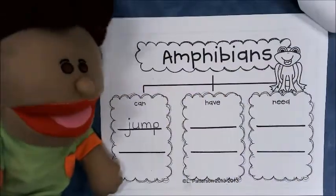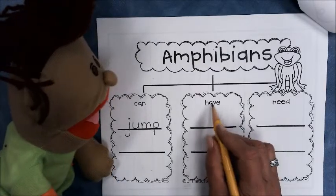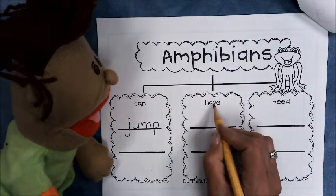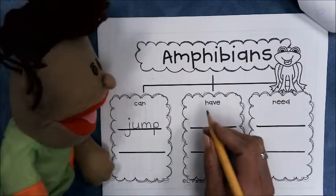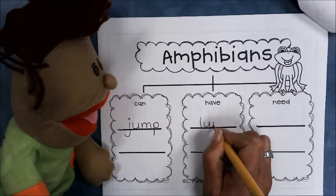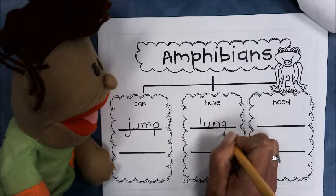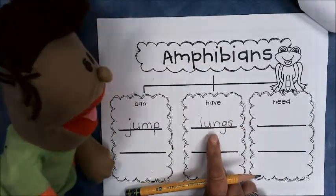We also learned that amphibians have lungs so they can breathe. How about if we say that amphibians have lungs? Let's say lungs. Okay, lungs. Yep, that's how they breathe. They have lungs just like we do. That's how they breathe. That's a great one.